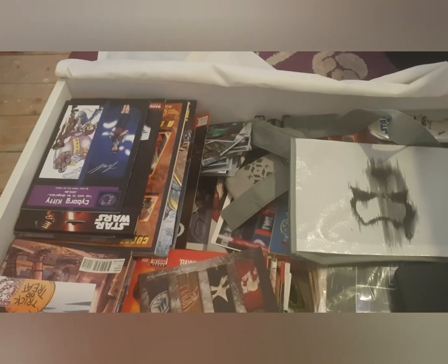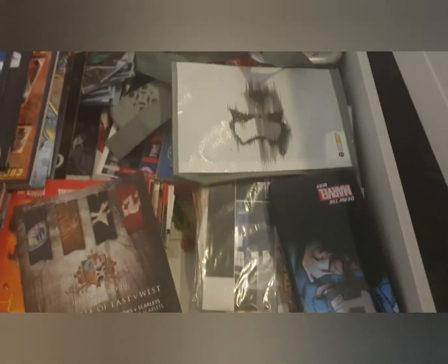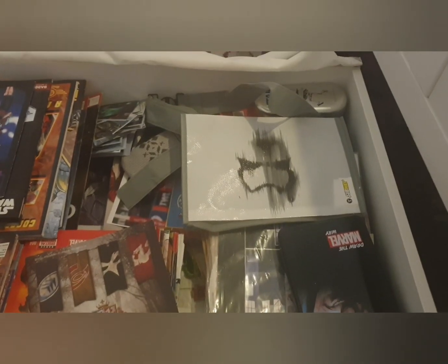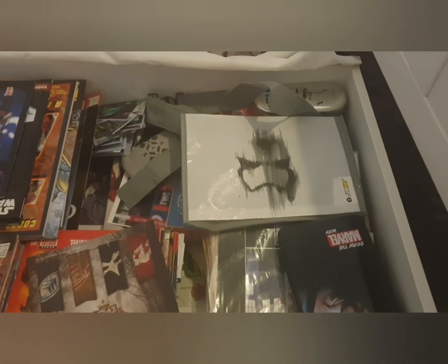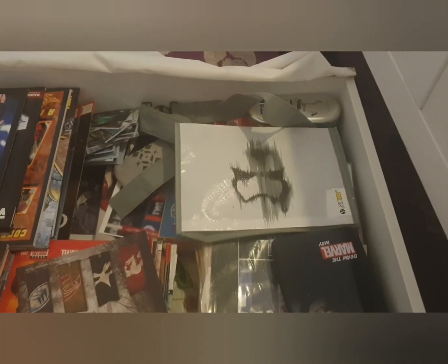This is what I do. I like it — just saving comics. My girlfriend hates it, but tough, it's what I do. It's what keeps me happy, it's what keeps me sane. Thanks, bye.